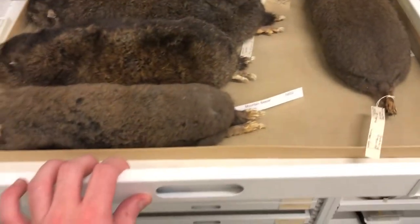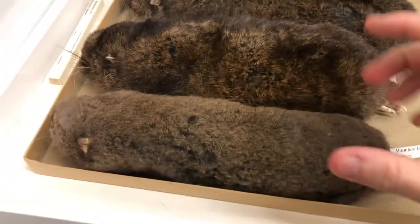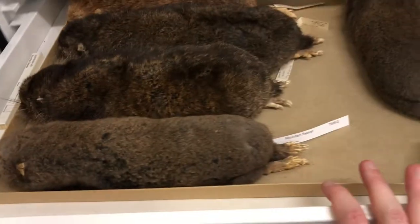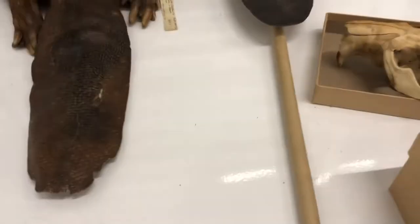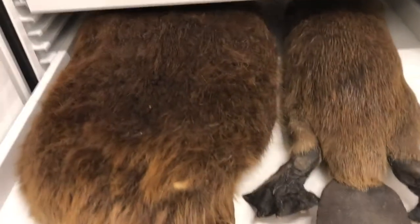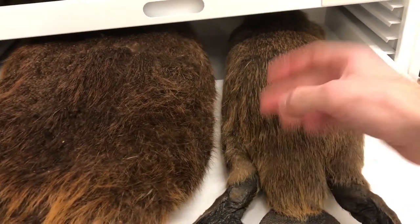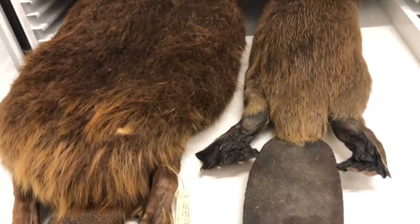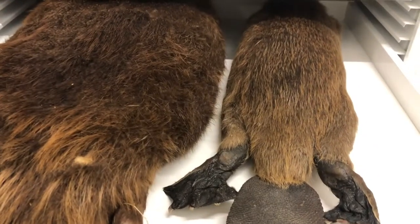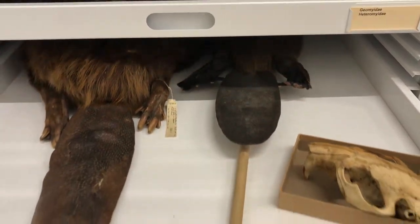Our teaching collection animals are the ones we can be a little more hands-on with. A lot of times they'll have sticks on them — like this beaver has a big stick so we can pick it up and handle it. Kids can actually touch these when we go out to events. We use the back of two fingers going with the fur so we don't get our oils on it, so they last a little longer. These teaching specimens make great ambassadors for their species and can teach people about that animal.